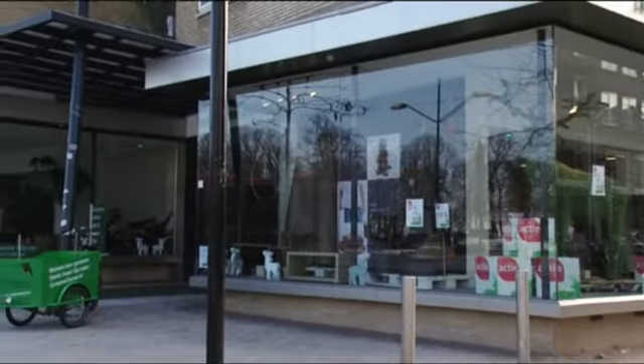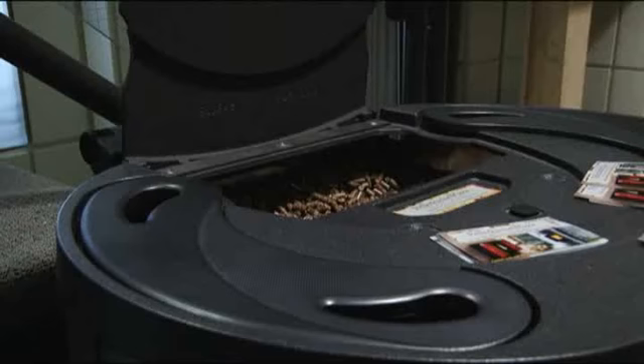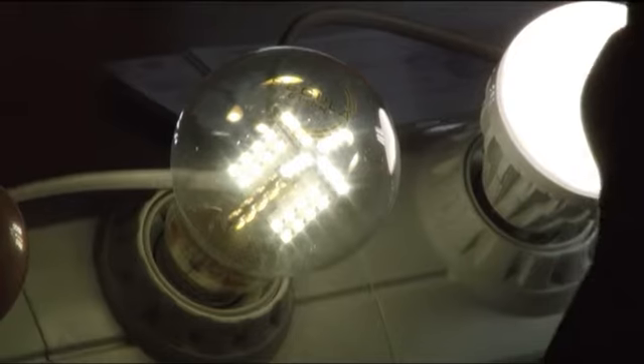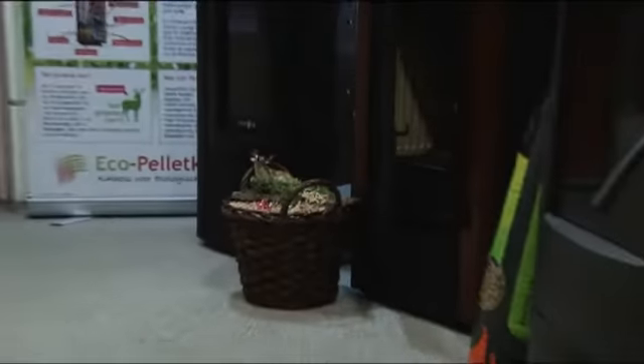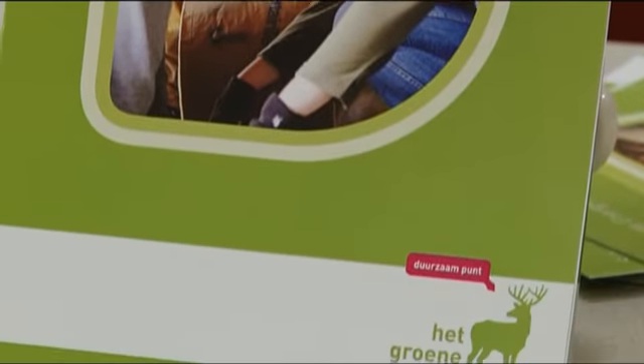De gemeente Nijmegen streeft ernaar dat de stad in 2045 energieneutraal is, door steeds meer groene energie op te wekken en te gebruiken, en zoveel mogelijk energie te besparen. Een bewoner wil zijn zonnepanelen er even afhalen, het dak isoleren en de zonnepanelen daarna terugplaatsen. In de Wezenhof maken ruim 100 bewoners samen plannen om hun woning energiezuiniger te maken. Ze krijgen daarbij hulp van het duurzaam punt, het Groene Herd.